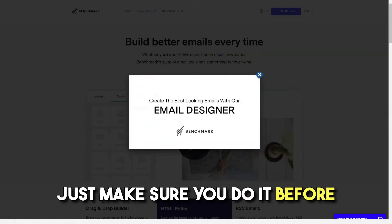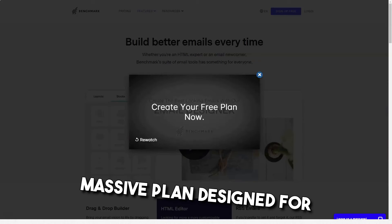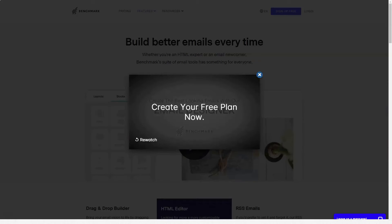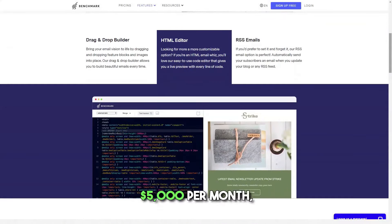Just make sure you do it before the end of the month. The massive plan is designed for companies sending over a million emails monthly and costs between $4,500 and $5,000 per month.